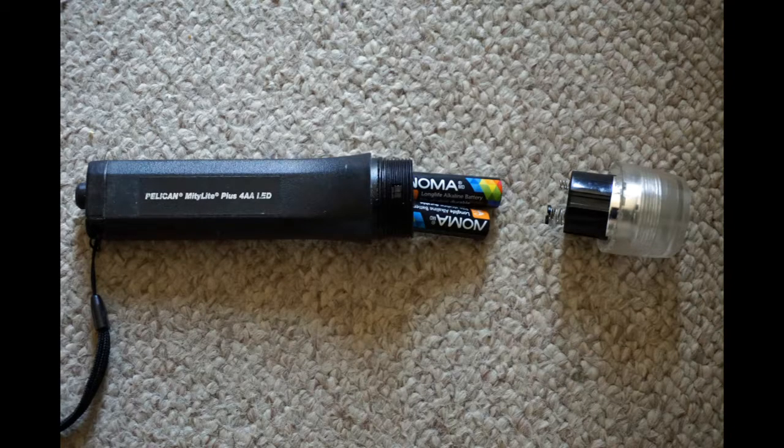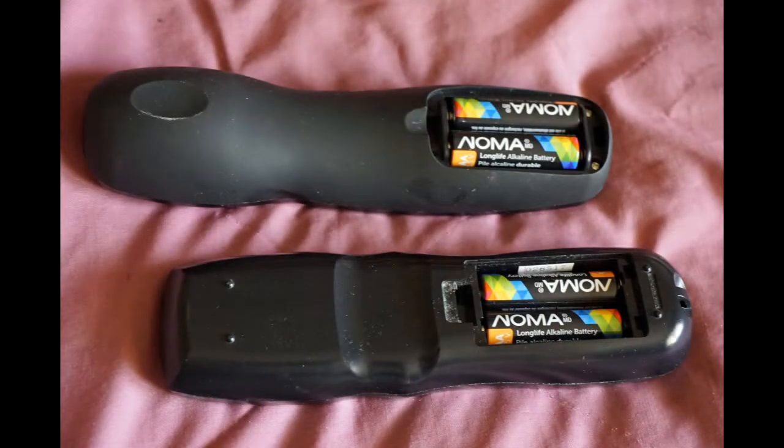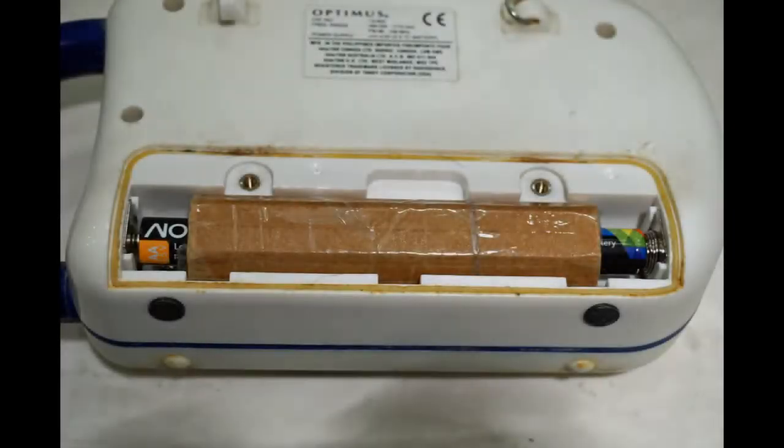I then tried them in a newer LED flashlight, where I found they worked very well. And of course, in TV remotes. I also adapted them for use in a C-cell shower radio, using some corrugated cardboard spacers.